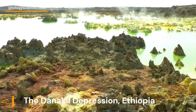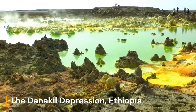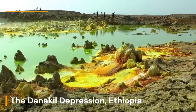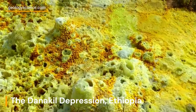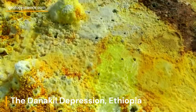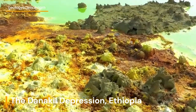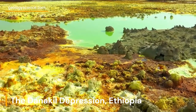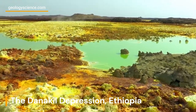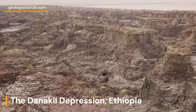The Danakil Depression is a geological wonder that offers a captivating display of unique and extreme landscapes shaped by powerful geological forces. From the colorful salt plains to the geothermal features and the awe-inspiring Erta Ale Volcano, this region provides an unparalleled opportunity to study and appreciate the dynamic processes that shape our planet. However, it's important to note that the Danakil Depression is an extreme environment with challenging conditions, and proper precautions and respect for the environment and local communities should be taken when exploring this geological marvel.